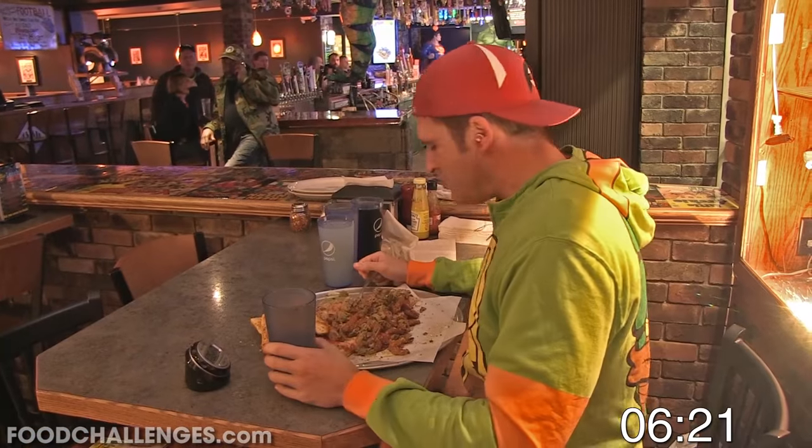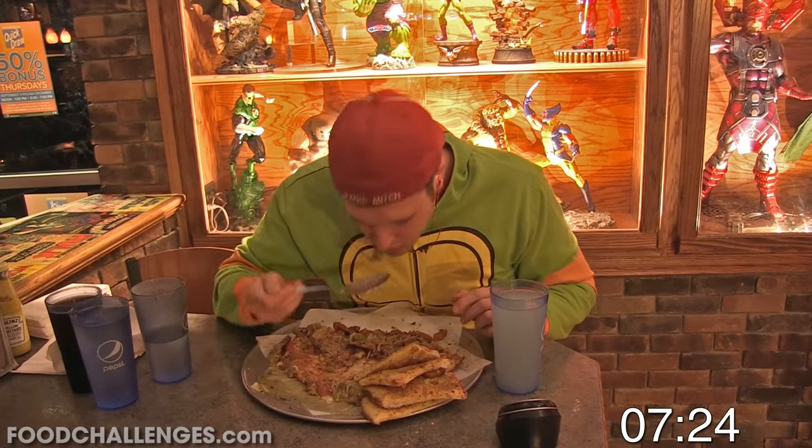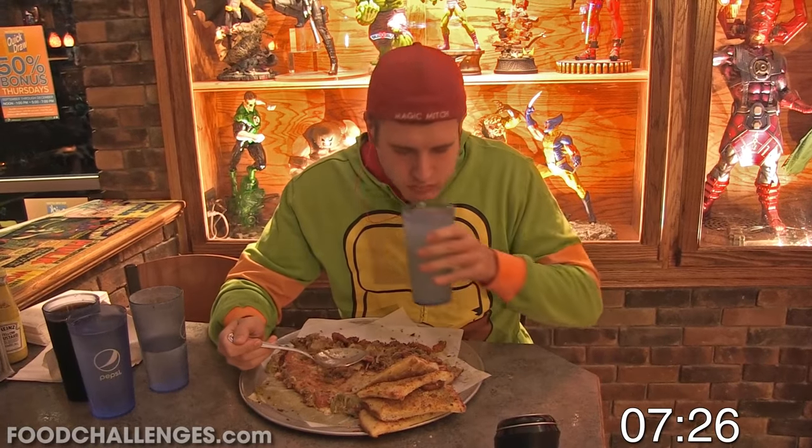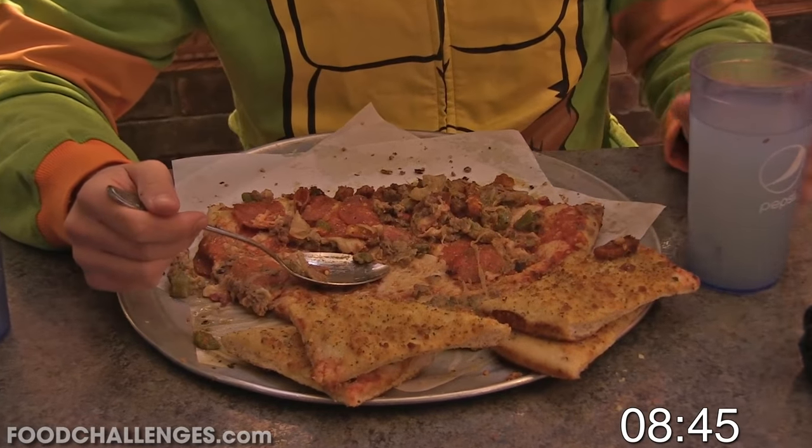For my strategy on this one, it was pretty simple — basically use my mighty big spoon to eat the inside of the filling first, and then work on the bread last. I also made sure to get lemonade for this challenge to help cut down on all the salt and sodium, which, to be honest, basically came from everything on this challenge, because there was certainly a lot of it.